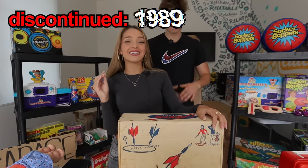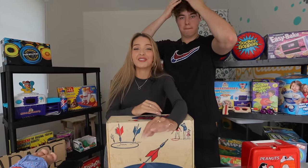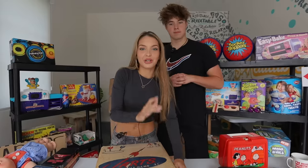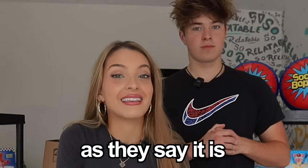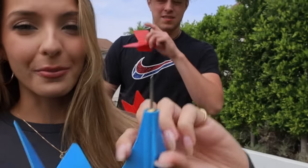These are Jarts, and they were discontinued in 1989 because they didn't want kids playing with sharp objects. It went so far that it's actually illegal for the company to sell them. So why the heck would you buy them? Because we're adventurous. We're going to open this up and see if it's actually as dangerous as they say.